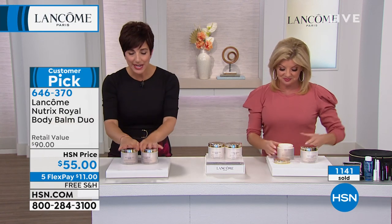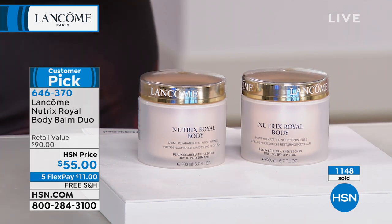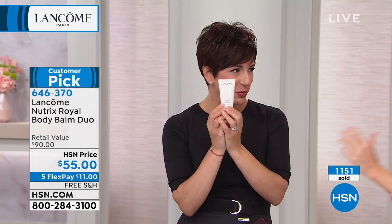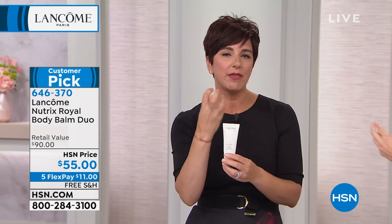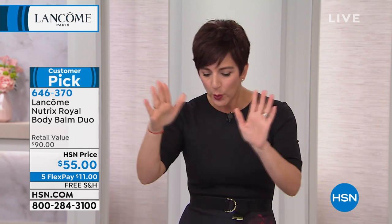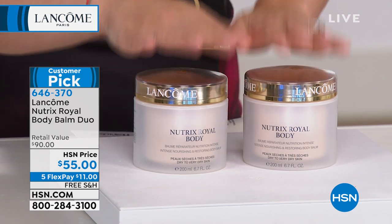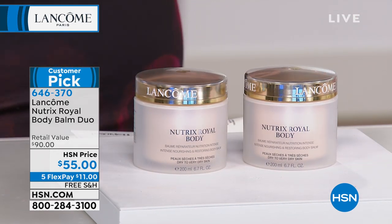If you're asking what makes this so special and different — this is the next generation of Nutrix, which has an amazing story in Lancôme's heritage. Back in the forties during World War II, the French government actually commissioned Lancôme to create a salve to put on all the soldiers' skin when they were coming home from war. This is the original Nutrix — I brought the tube with me. It was always in a tube originally and was very much like a salve — very greasy, emollient — because it had a very specific purpose. We then took all that amazing technology of protecting skin from the outside, sealing and locking in moisture, and helping your skin make more of its own natural lipids, and gave it to you in a more comforting, cocooning body balm that caresses and hydrates your skin.